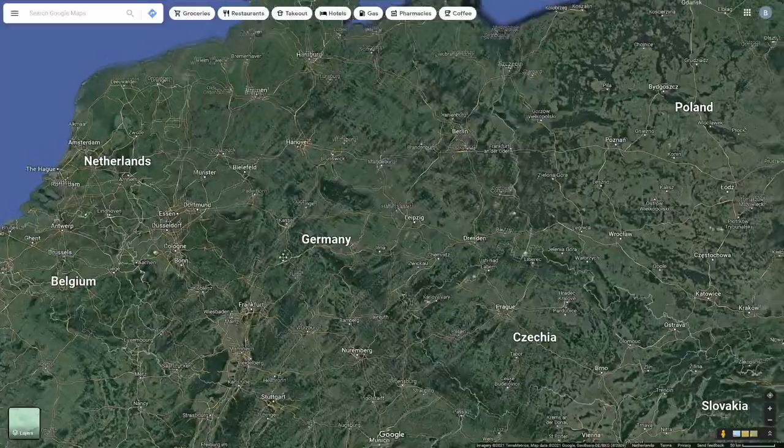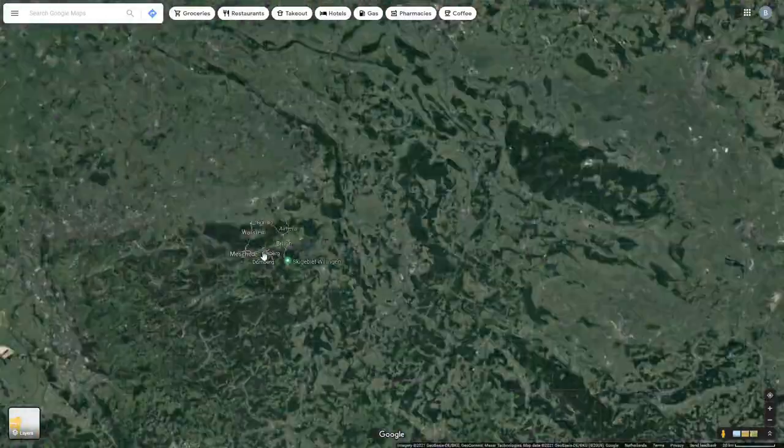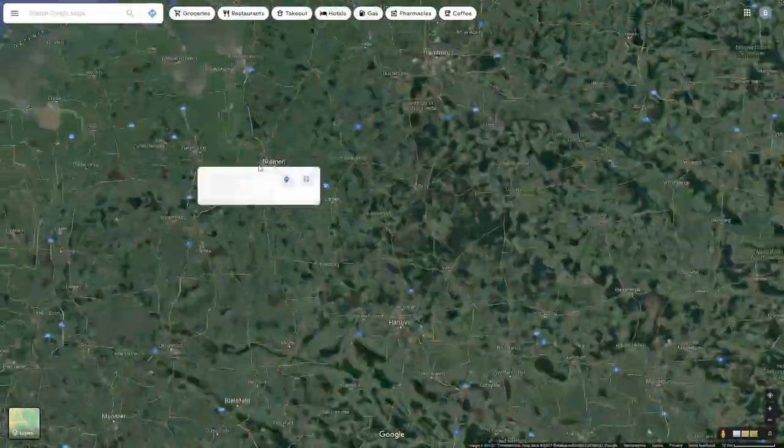Recently I looked at the map of Germany and I noticed that there are many autobahns that end in the middle of nowhere. So I searched all over Germany for these places and also found all kinds of other weird stretches of highways.